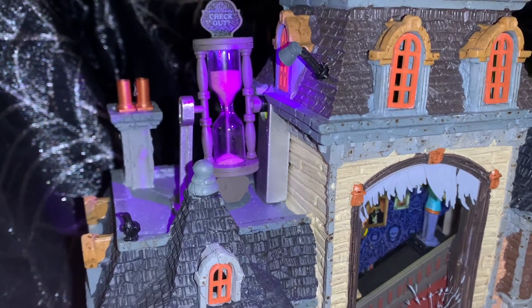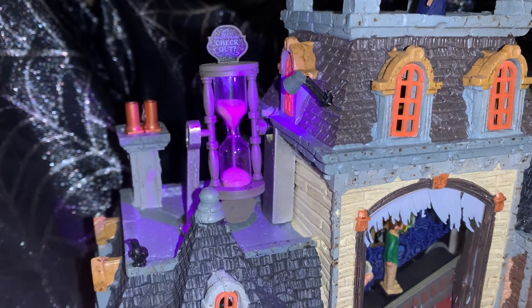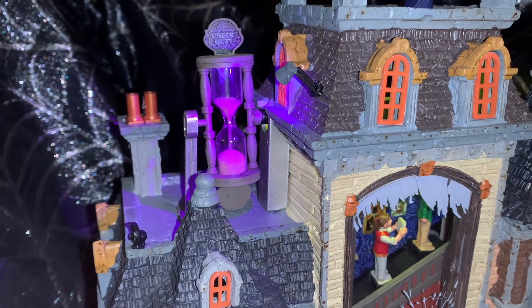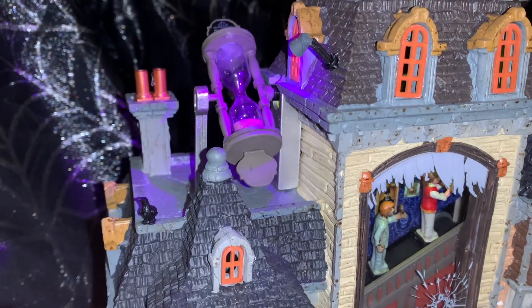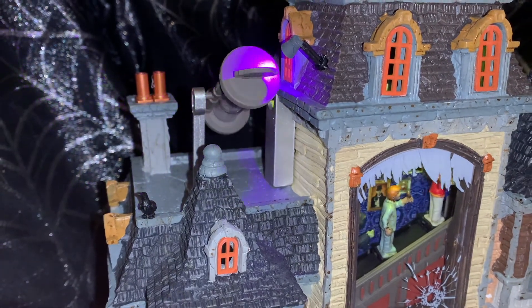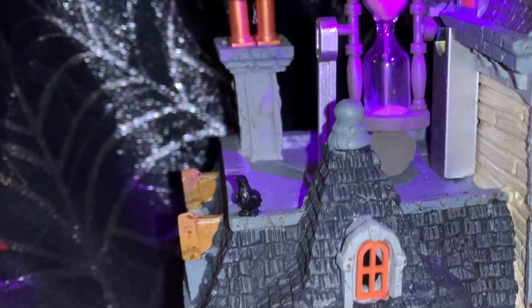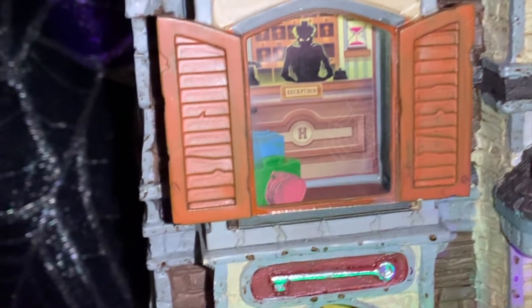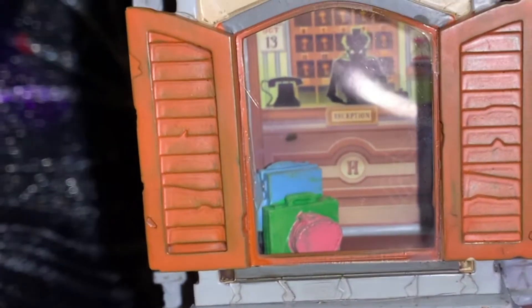The hourglass says 'check out' with a question mark. It's so pretty seeing the sand go through the hourglass, and then it makes a little spin — here it comes, it's fixing to do its spin. Check out that black crow on the left. Let's see how many rooms are left — it appears that they have several rooms available. That reception desk sure is creepy.